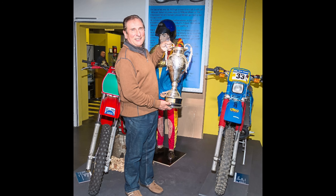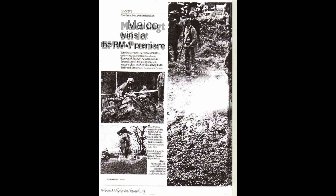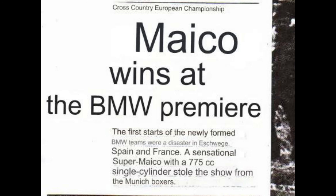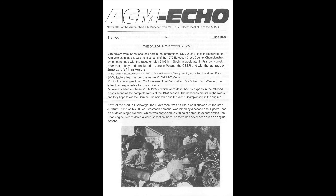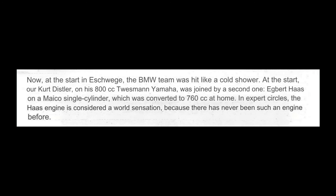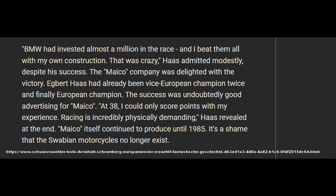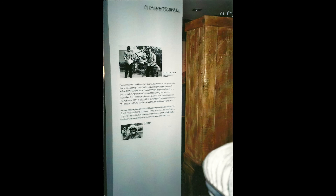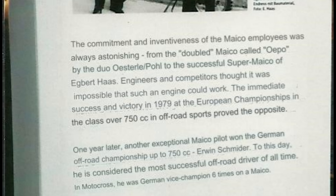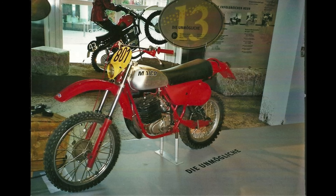Then a lot of articles started showing up about the Super Mako — how Haas just shows up at the race event with the Super Mako and beats BMW and steals the show. Years later, Haas reflected: 'BMW had invested almost a million into the race. And I beat them all with my own construction. That was crazy.' The Mako company was delighted with the victory — the success was undoubtedly good advertising. Haas' 775 was shown in a museum in Germany with a poster saying 'the impossible,' noting the commitment and inventiveness of Mako employees, from the doubled Mako to the successful Super Mako of Egbert Haas.